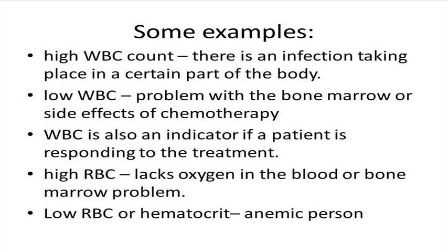A high red blood cell count may imply that an individual is lacking oxygen in the blood, and it can also indicate a bone marrow problem. A low red blood cell count may indicate that the person is suffering from anemia.